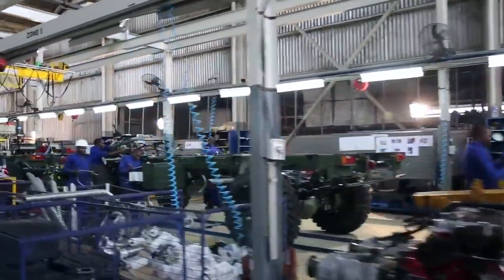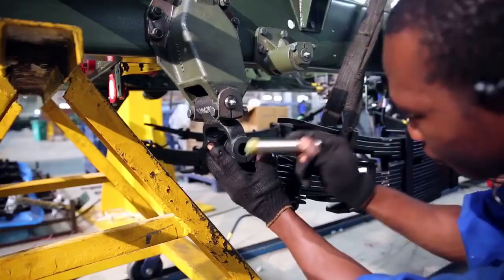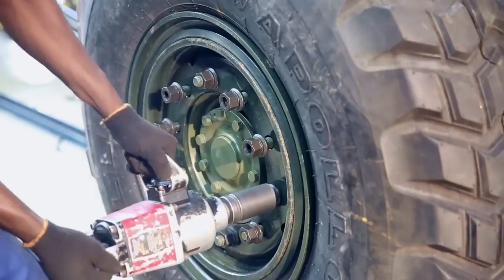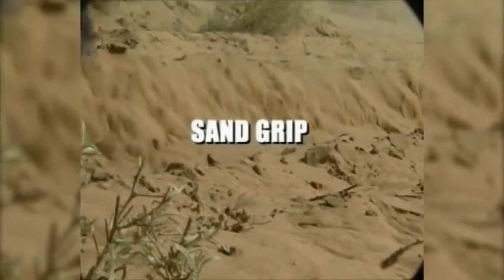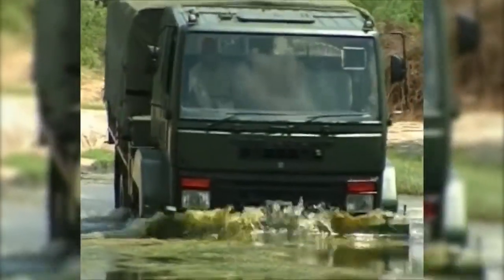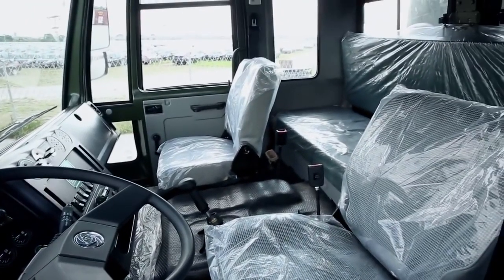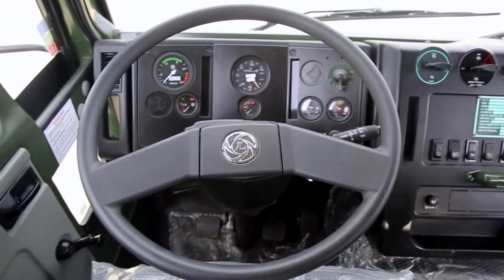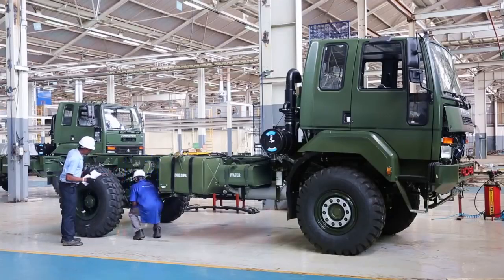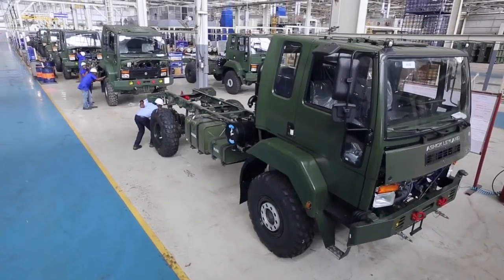Once the frame is assembled, it moves on to the second stage: chassis assembly. It is here that the Stallion 4x4 starts getting into shape. The Stallion 4x4 uses special terrain-specific tires which provide excellent grip and flotation from sand grip to cross country. Its fully trimmed, steel-pressed forward control cab makes it easier for two-man seating and one sleepover, with a host of controls and facilities inside. Workers work with great precision, employing every precaution, and detailed inspections are carried out at this stage. Once completed, the chassis alone weighs more than 5 tons.